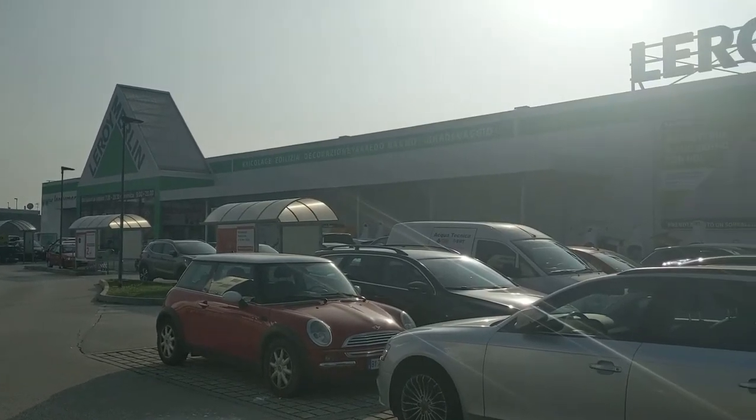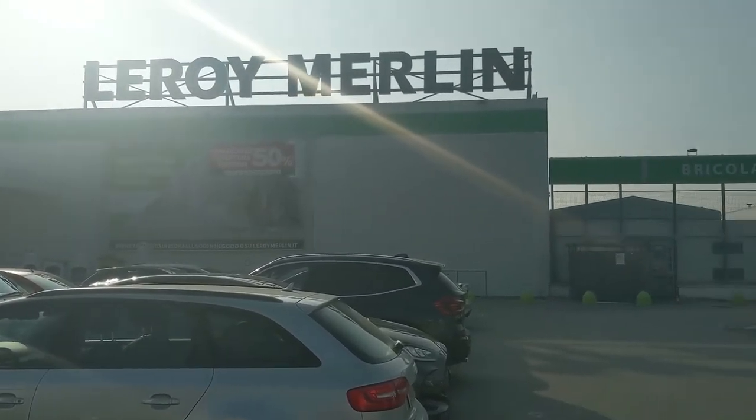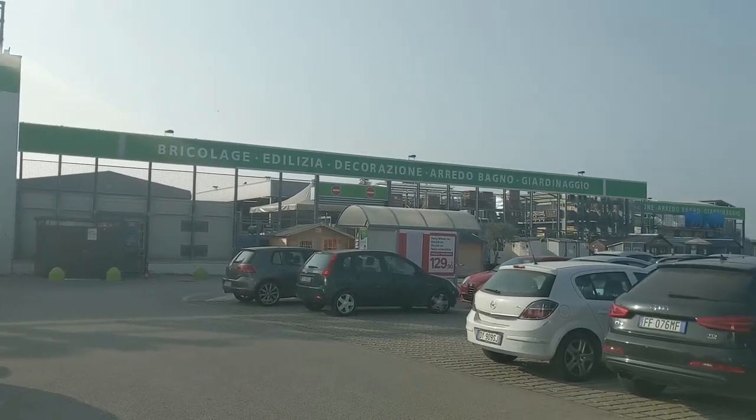Well, that was our quick trip to the hardware store. Hope you enjoyed it. Comment down below to let me know what you would like to learn about Italy. I hope to get more videos out soon. Buona giornata!